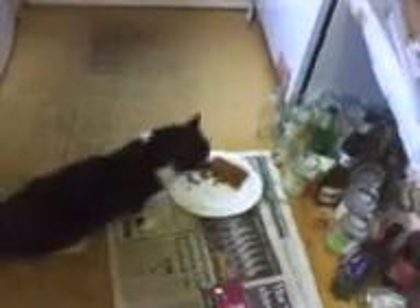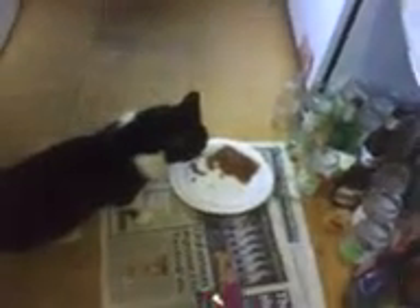He likes going out. You do tend to find poo in the garden. No, you don't — I've never found it. Sometimes. No, honestly, it's pretty good. He probably digs it up. I think the little cat tends to go in other people's gardens.